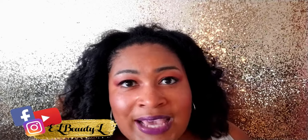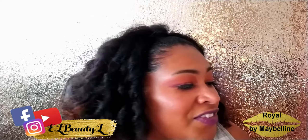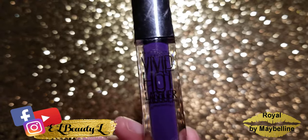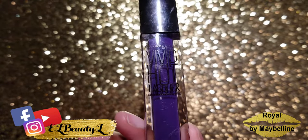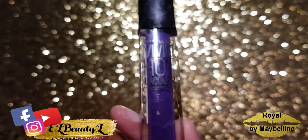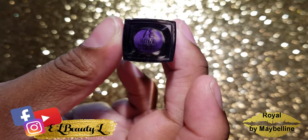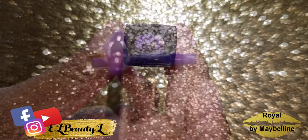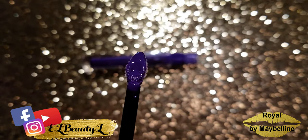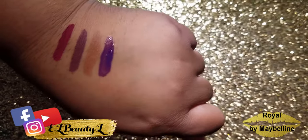So the first color I want to show you guys is this beautiful color that I have on my lips right now. It's a Maybelline Vivid Hot Lacquer. Isn't this beautiful? And it's in the color 78, Royal. You might want to get a color like this because it makes you look royal and regal. It's a beautiful color — it's shiny, it's glossy as you can see, and it goes on smoothly. The shade on my lips is a little different than what the color looks like in the bottom of the tube.